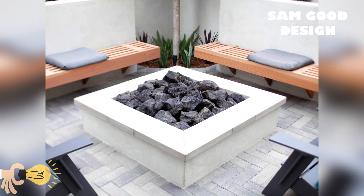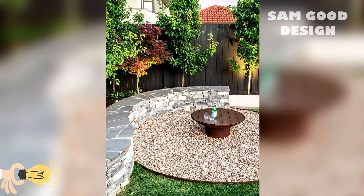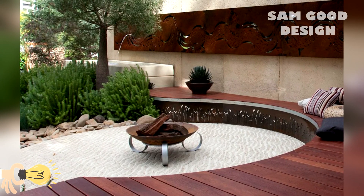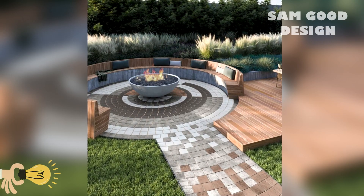Hello and welcome to Sam Good Design. Today we show you landscape design — a beautiful fire pit after renovation. Bon Appetit everyone and enjoy watching.